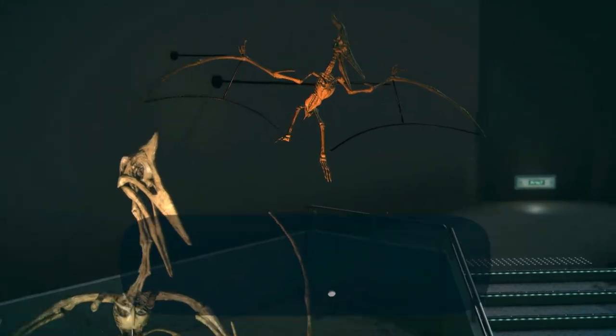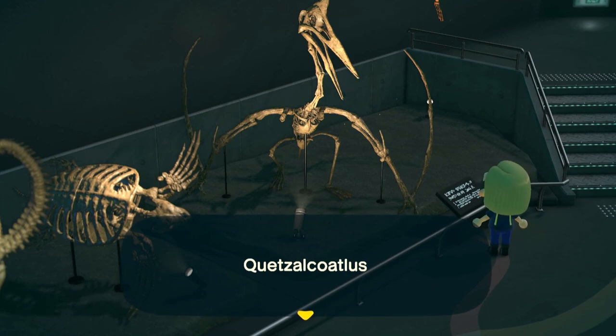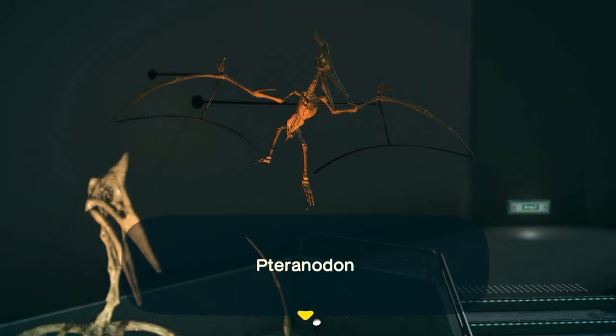Quetzalcoatlus, on the other hand, which is one of the largest flying reptiles — in fact one of the largest flying animals to have ever lived — is only known from a few broken pieces of the wing. Those fragments are so gigantic though that if we extrapolate the rest of the skeleton based on more complete pterosaurs, we can see it would have been a colossal giraffe-sized flying creature. But one of the joys of Animal Crossing is that every fossil is 100% complete, so here we have a nice fully articulated fossil.